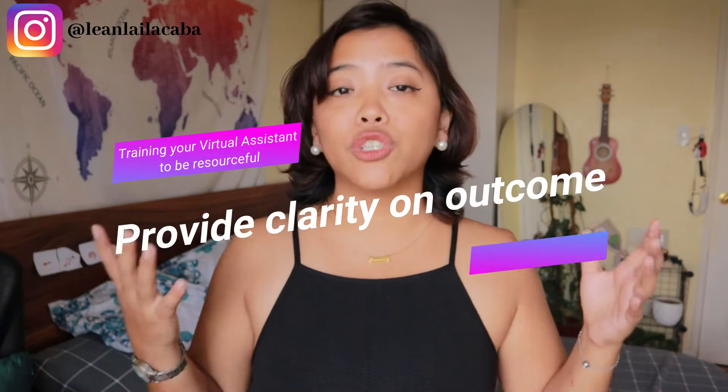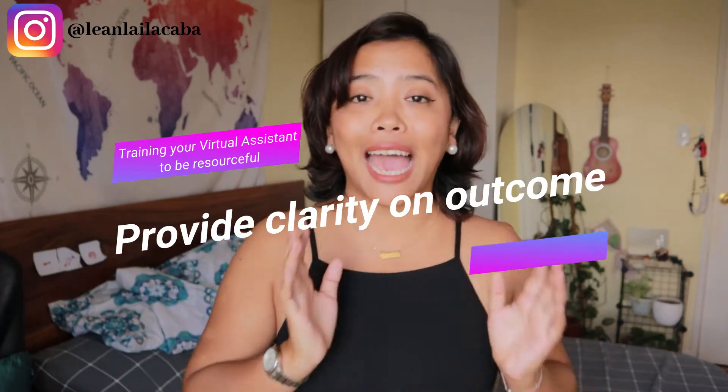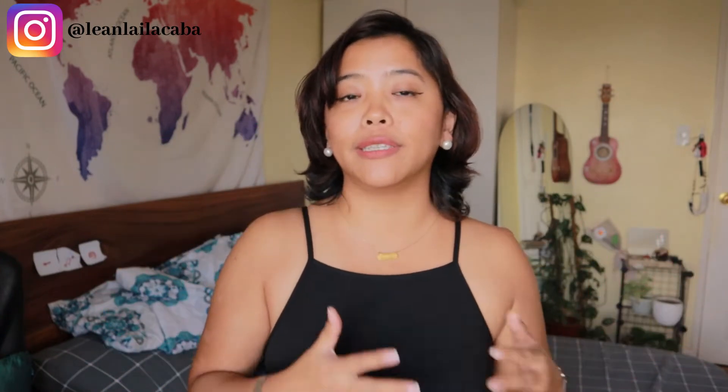The first thing you can do is to provide clarity on an outcome. This is usually where I see a lot of people fail when it comes to making sure their assistant understands what they need. You might be saying hey, I need you to do A, B, and C, but your assistant heard D, E, and F just because they had a different reference point. This is why it's really important that you are as clear as possible on the outcome you need — whether that's giving them pictures or giving them examples of what you're hoping this would look like.